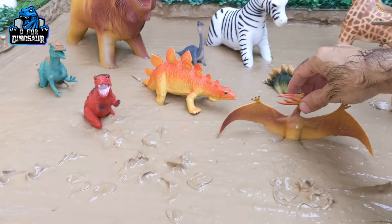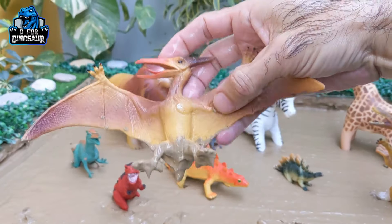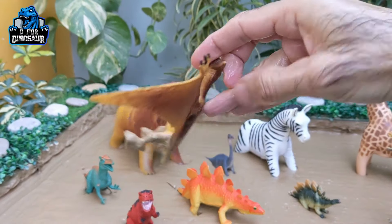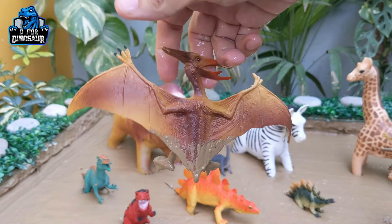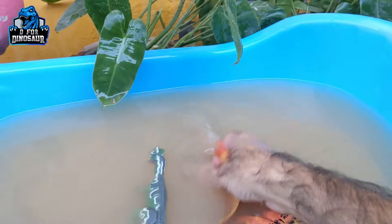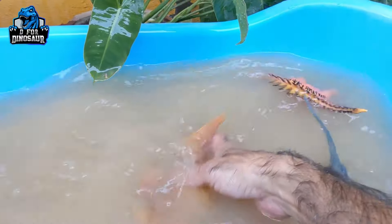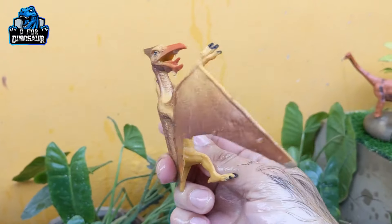The next one — let's go for this Pteranodon. Just look at his structure first: his head, his tongue, and then his big and large wings. That's a small but very, very quick carnivore dinosaur who can fly. Here we go, Pteranodon!